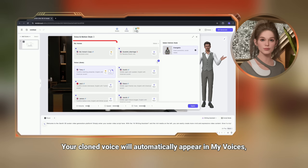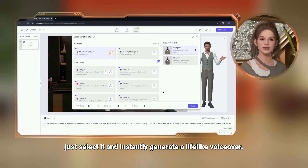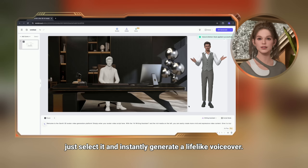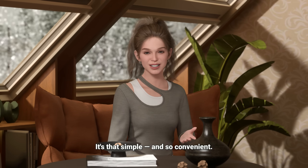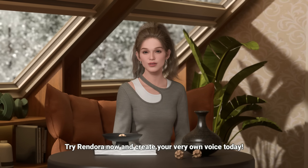Your cloned voice will automatically appear in My Voices. So when you're creating a video, just select it and instantly generate a lifelike voiceover. It's that simple and so convenient. Try Rendora now and create your very own voice today.